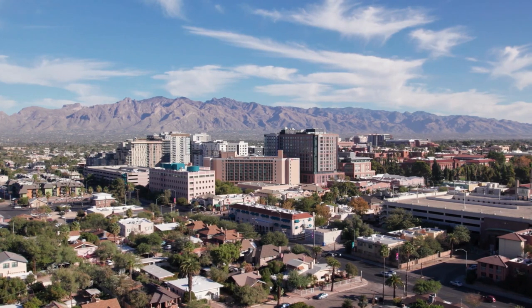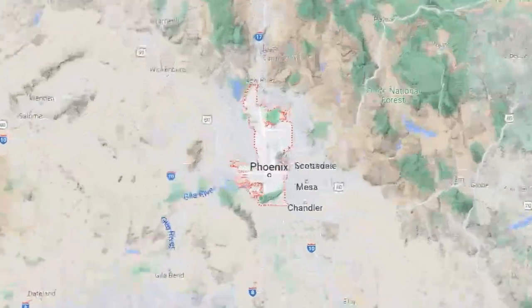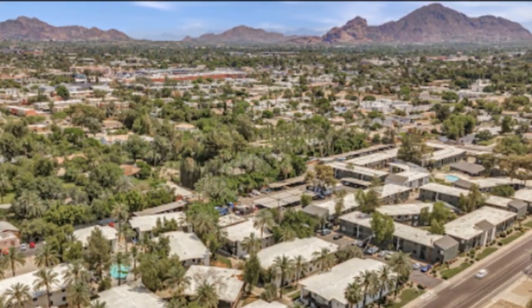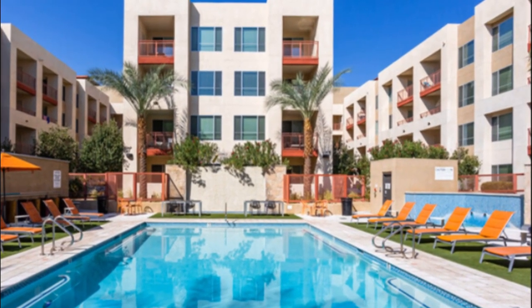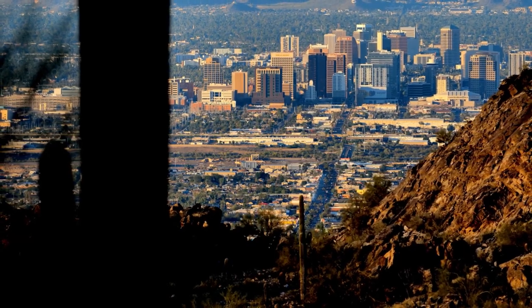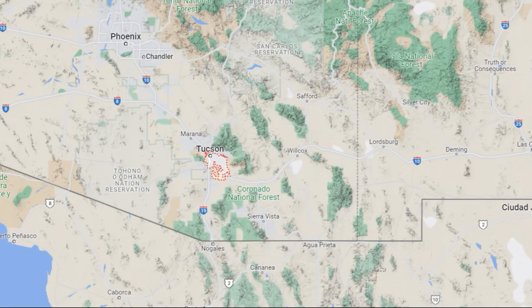Here are a few estimates of the average cost to rent in some of the major cities in Arizona. Starting with Phoenix — according to Zillow, the median rent for a one-bedroom apartment in Phoenix was $1,050 per month as of December 2021. The median rent for a two-bedroom apartment is $1,300 per month, which isn't that bad compared to the rest of the country.